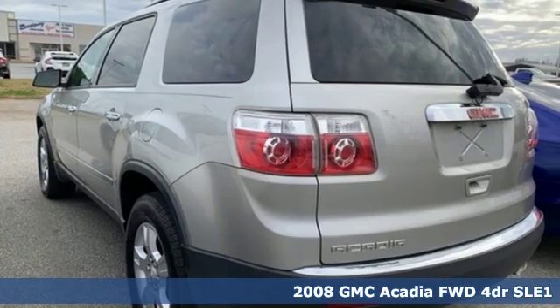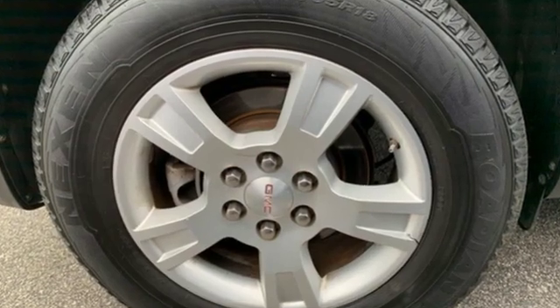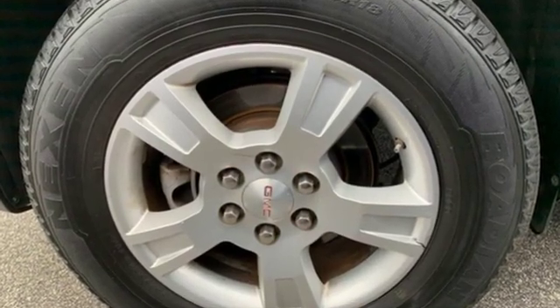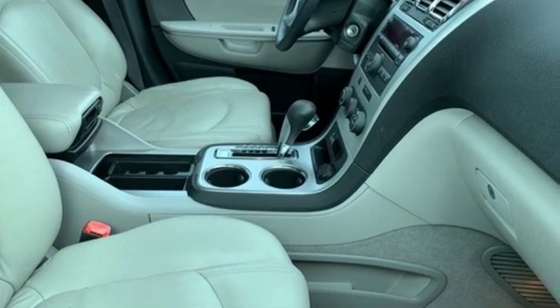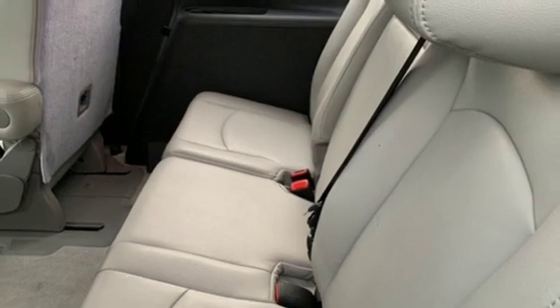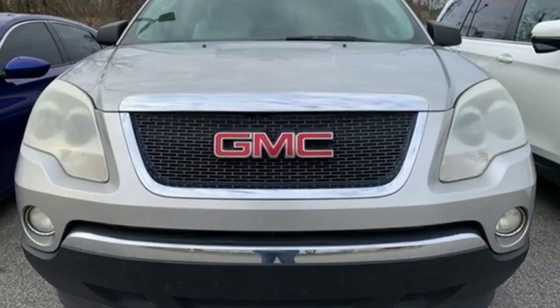It's well equipped with the features you need: AM-FM satellite radio, power heated mirrors, air conditioning, four 12-volt power outlets, manual tilting steering column, V6 engine, aluminum wheels, gas pressurized shocks, and automatic transmission.